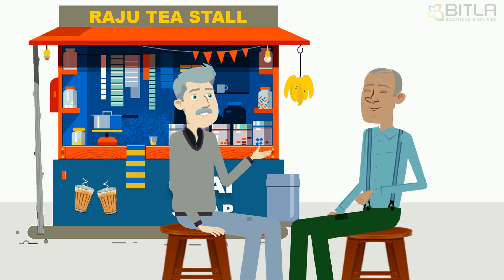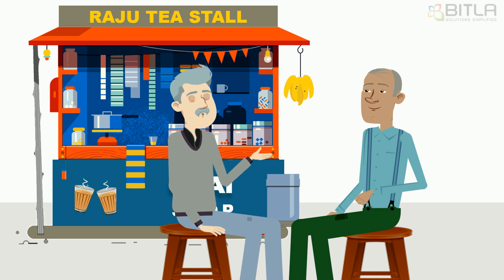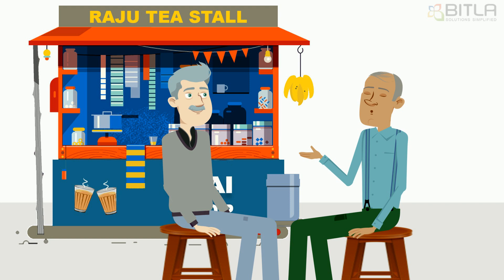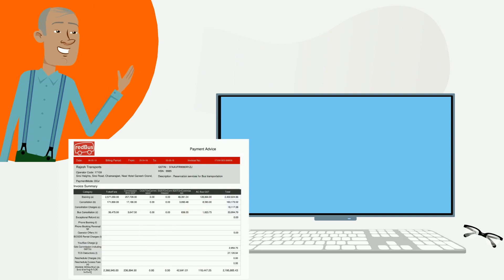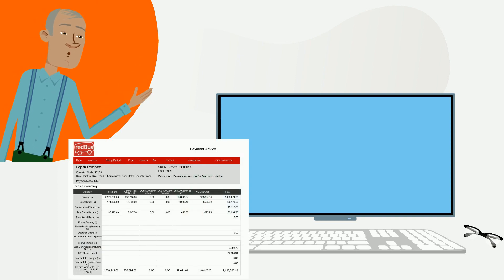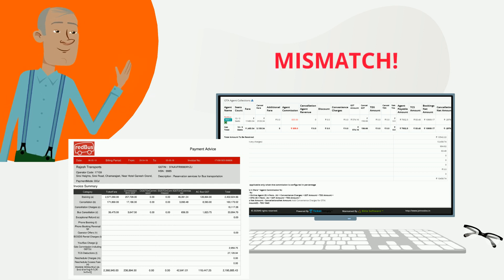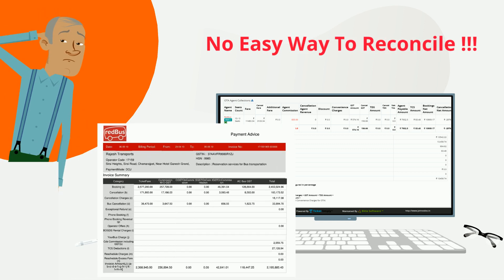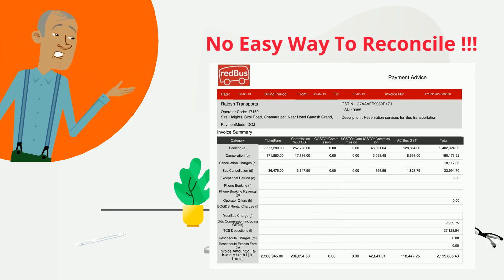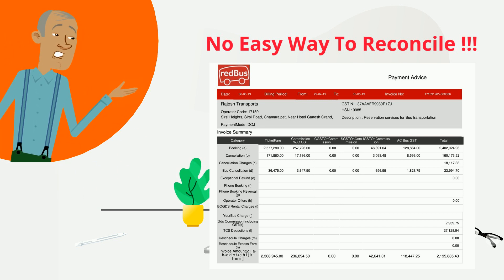However, Praveen notices that his friend is tensed and asks him if his business is doing fine. Satish assures him that his business is doing great, but every week when he receives the invoice from Redbus, he feels there is a difference between the Redbus invoice and the reports in his system, but is not sure of it as there is no easy way to reconcile. And Redbus being the biggest contributor to his sales, it is very important for him to reconcile the mismatch.